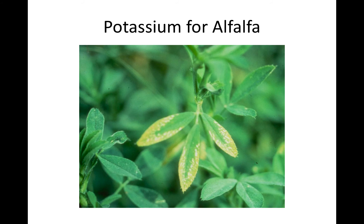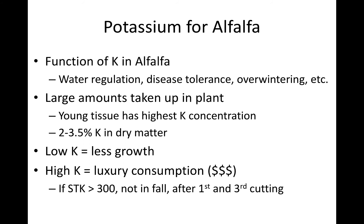For potassium in alfalfa, you can see the typical deficiency pattern — it's going to start at the tip and work in. Potassium handles water regulation and disease tolerance, and helps set up for overwintering. Large amounts of potassium are taken up by the plant — young tissue typically has the most. The sufficiency range for alfalfa is between 2 and 3.5%. If you don't have enough potassium, it's an essential nutrient and you will not have good growth. If you have too much, the plant can take it up — called luxury consumption. If your soil test K is over 300, a real good practice is to apply after your first and third cuttings so you're not putting it all out at once, which limits luxury consumption.